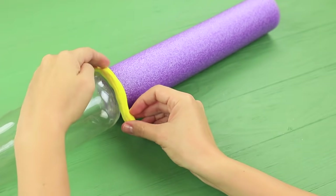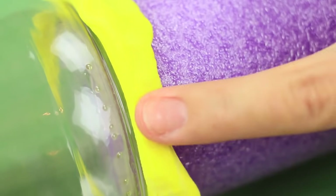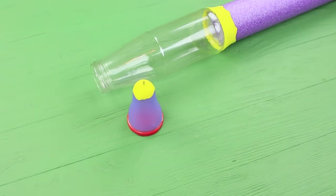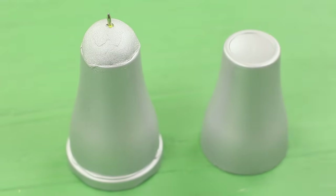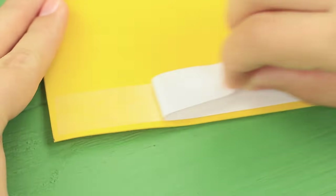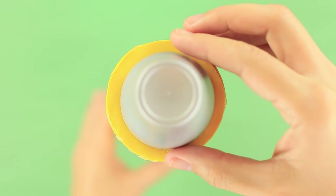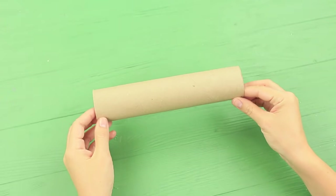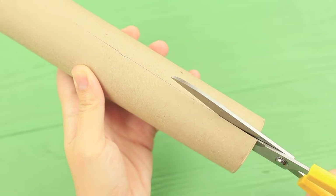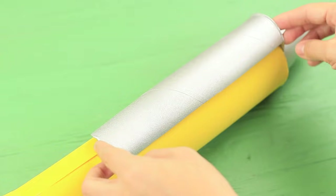Cover the joining of the pool noodle and the bottle with light clay too, making a smooth transition. Color the tip of the pen and one more plastic cup with silver paint. Wrap the pool noodle with a foam rubber sheet. Hot glue the other plastic cup to be a button. Cut an empty paper towel tube in half, cover one half with silver paint, and attach it to the pen as a clip.